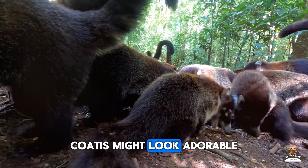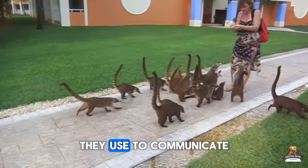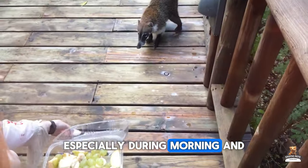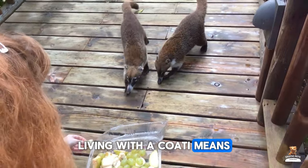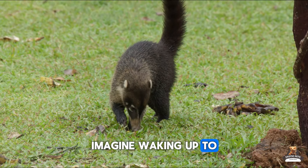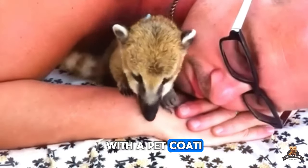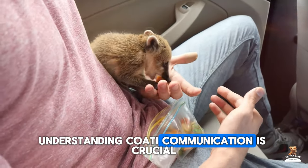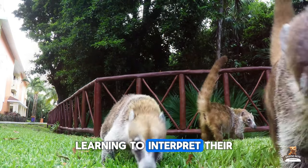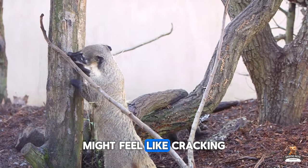Fact eight: Surprise singers. Coatis might look adorable, but don't be fooled by their bandit masks. These vocal creatures have a surprising repertoire of sounds they use to communicate with each other. While some vocalizations are short and sweet, others can be loud and persistent, especially during morning and evening hours. Living with a Coati means getting used to their unique form of conversation, which might not always be welcome in a residential neighborhood. Imagine waking up to a chorus of barks, growls, and clicks — that's the charming alarm clock you might get with a pet Coati. Understanding Coati communication is crucial; a growl doesn't always mean aggression — it could be a sign of fear or frustration. Learning to interpret their vocalizations takes time and patience, and even then, deciphering their chattering might feel like cracking a secret code.